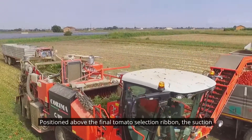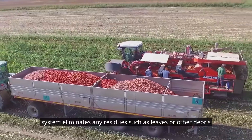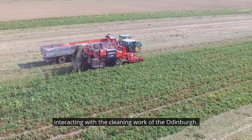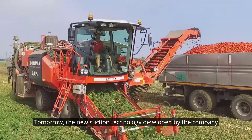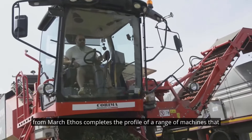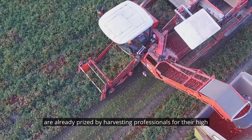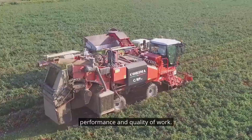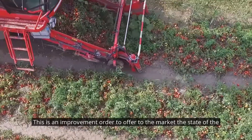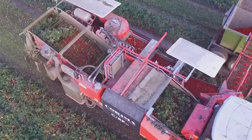Positioned above the final tomato selection ribbon, the suction system eliminates any residues such as leaves or other debris, interacting with the cleaning work of the Odenberg-Tomra. The new suction technology developed by the company from Marchethus completes the profile of a range of machines already prized by harvesting professionals for their high performance and quality of work. This is an improvement in order to offer the market the state-of-the-art in tomato harvesting technology.